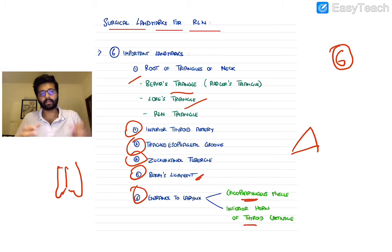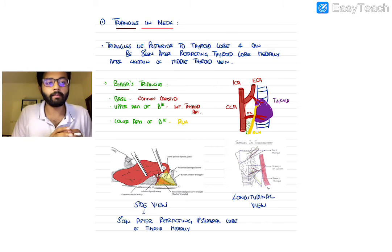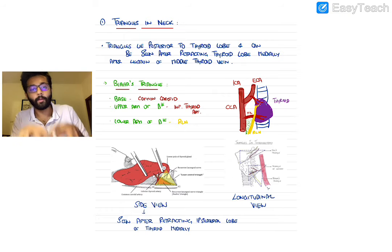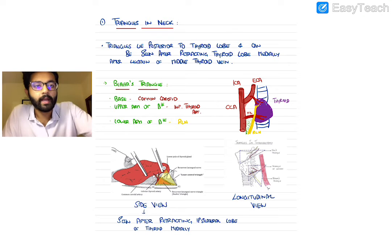These are the six important landmarks you need to know. The tougher landmarks to remember are the triangles of the neck because these are imaginary landmarks conceived by surgeons, but they're extremely useful in the operative setting. Remember, most of these triangles lie posterior to the thyroid and are best visualized when the thyroid has been lifted — retracted medially — exposing the posterior surface. This is done after ligating the middle thyroid vein.